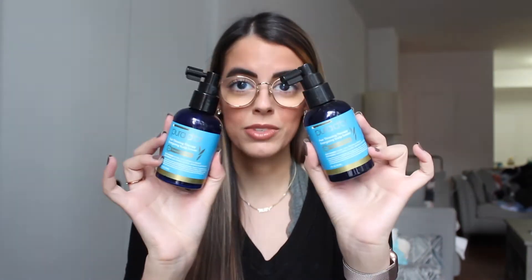Right at the top of the bag I see two of the Puridor hair thinning therapy energizing scalp serums.